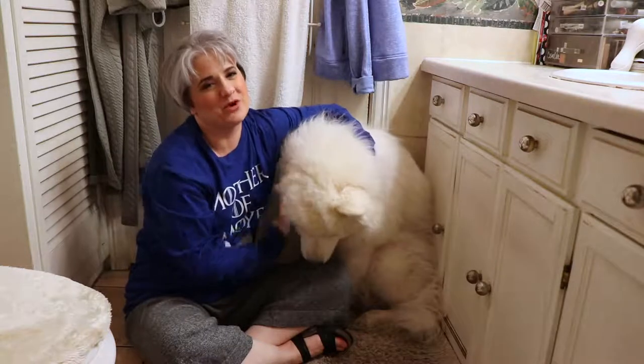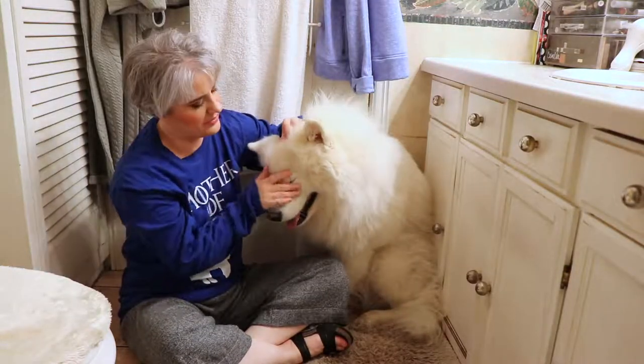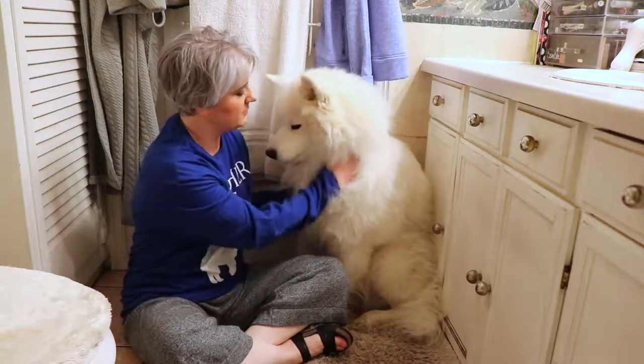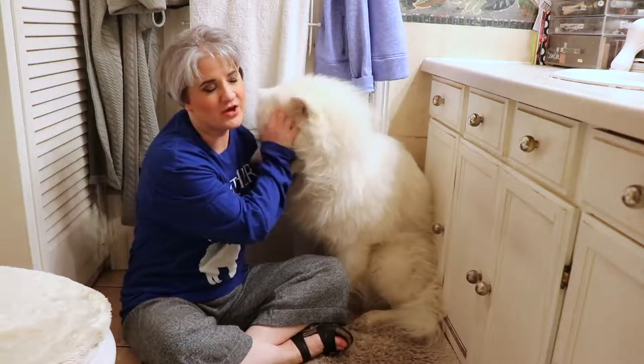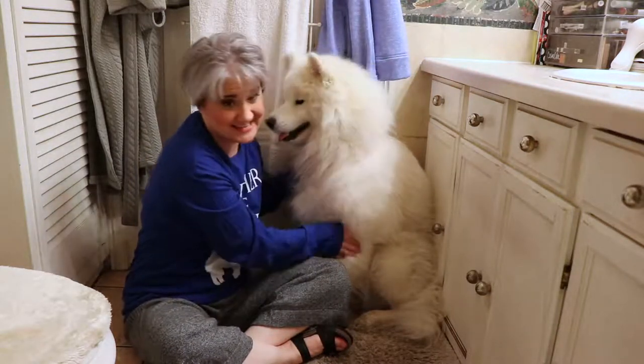So what I do is I brush him a few times a month, and then I normally just do a quick groom of him a few times a week. The quick groom is pretty quick — like 15 minutes or so is all he can really stand.